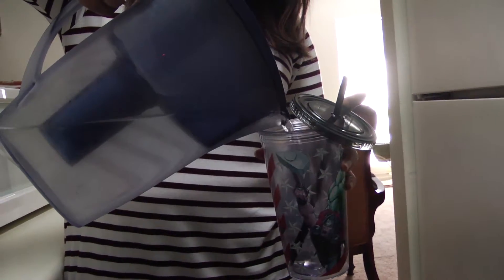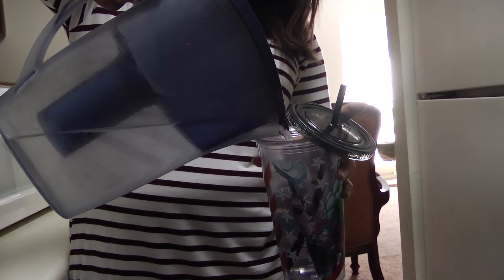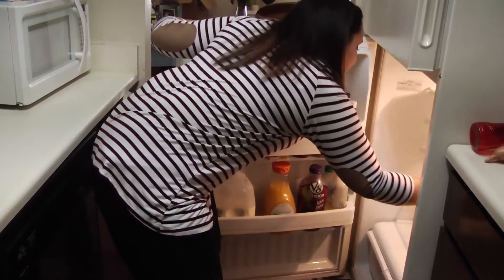Water filter pitchers have become increasingly popular for residents who prefer the taste of purified water to the taste of tap water. Now that I have filtered water, I drink from tap as sort of a last resort kind of thing. I always try to bring water with me in a portable cup so I don't run into that kind of situation.